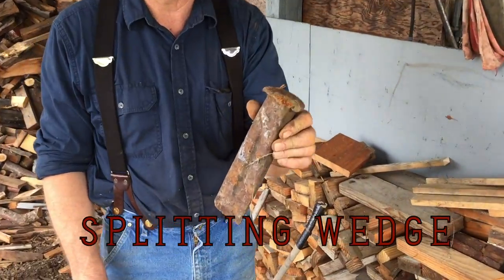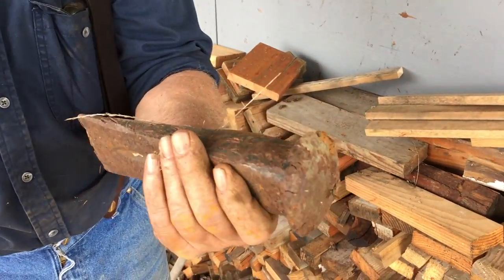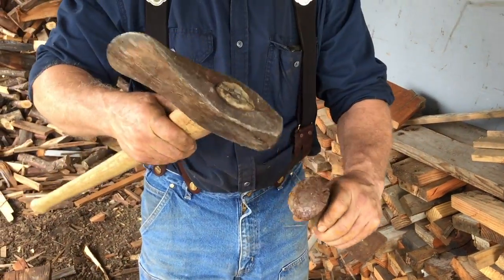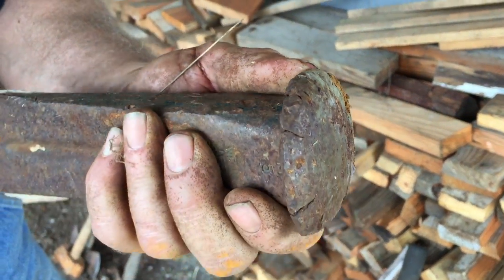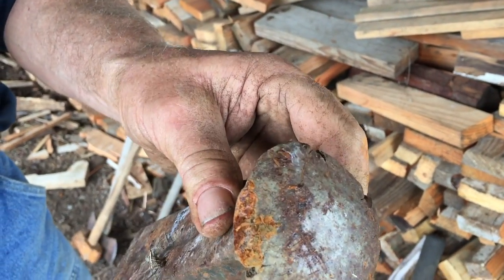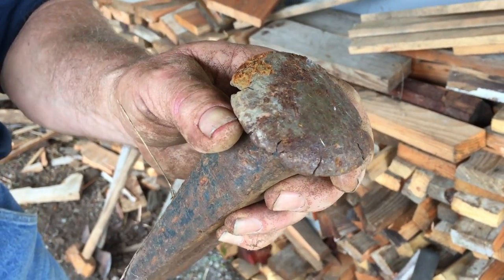Splitting wedge. You get a piece that just won't split — start it in, use the back of the splitting maul. Keep in mind that as it upsets and those edges become less and less attached to the wedge, at some point they will come off. Sometimes at high velocity.